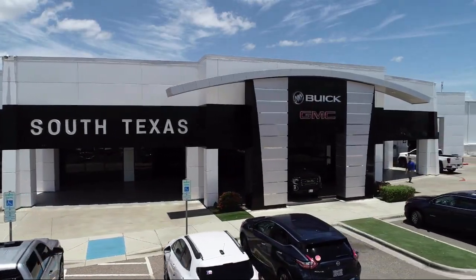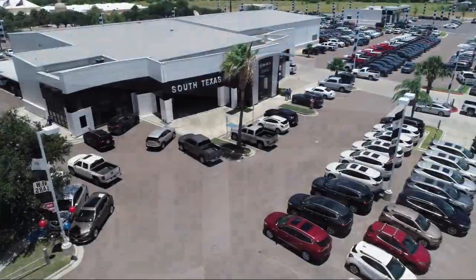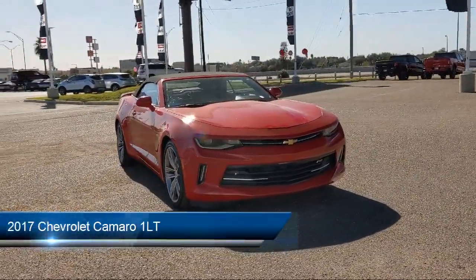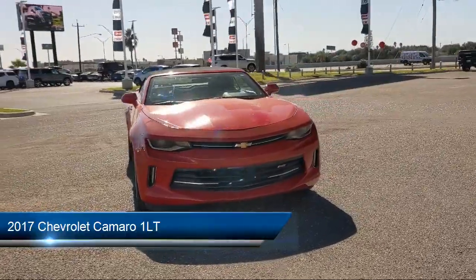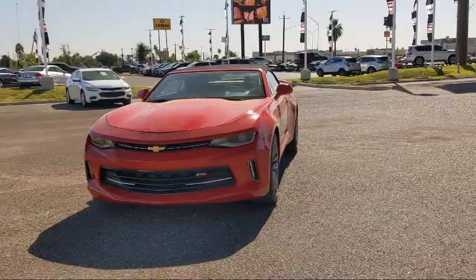Welcome to South Texas Buick GMC, your premier location for purchasing a vehicle. Here's a look at another one of our great vehicles from our inventory. It comes equipped with the 1LT Preferred Equipment Group, Smart Device Integration, and Climate Control.